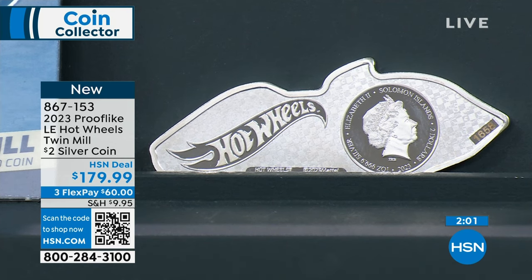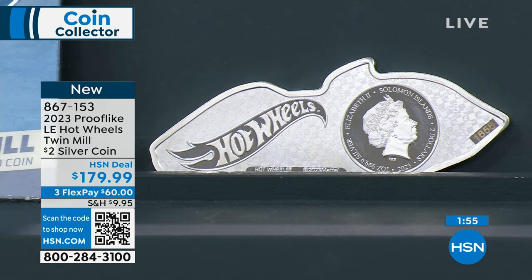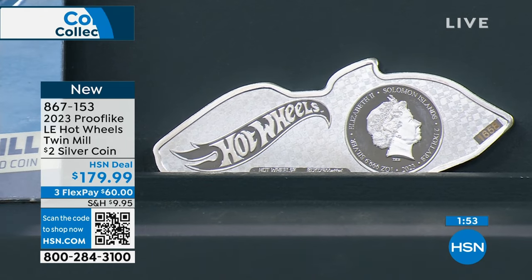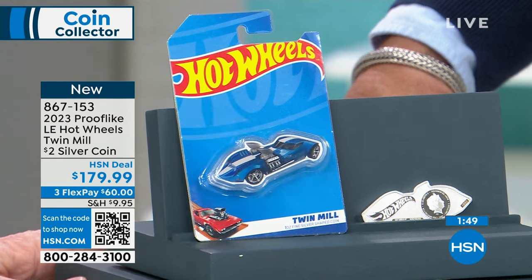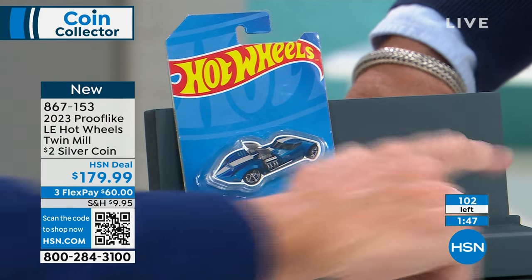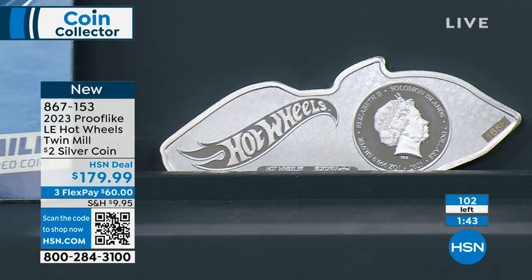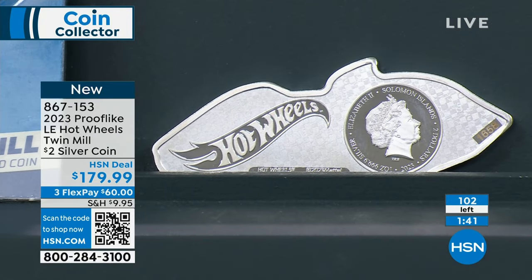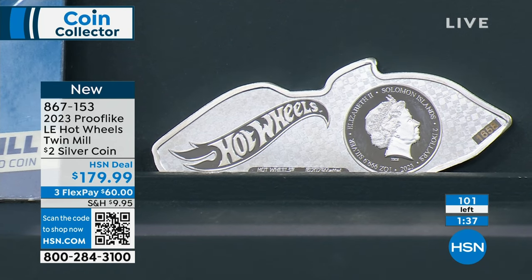Twin Mill is the single most iconic Hot Wheels car out there, with one possible exception — which is Bone Shaker. That's the second coin in the series. They did a very limited deal with Hot Wheels. This is 100% licensed, and the licensing is really, really expensive. Only 3,000 coins, each individually numbered.